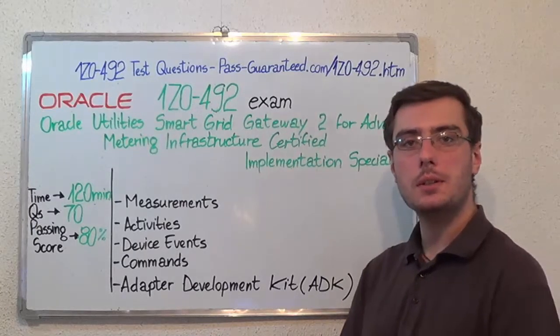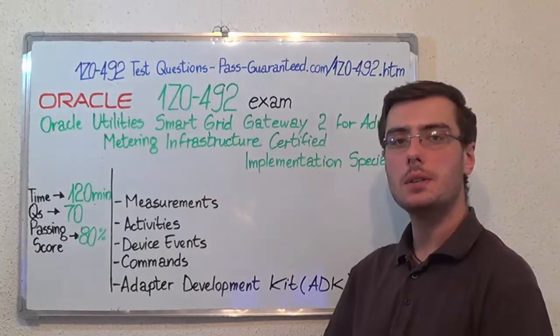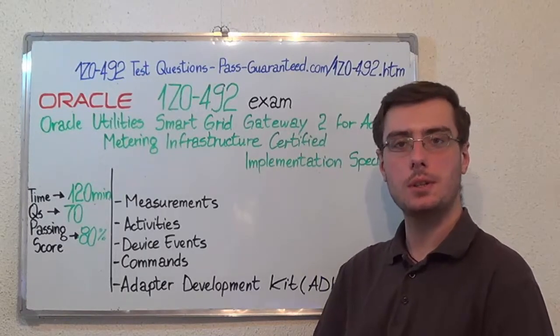You can visit testguaranty.com and successfully pass the Oracle 1Z0-492 exam. Go to TestGuaranty and get the 1Z0-492 study material, which covers all these exam topics. Thank you very much for watching, and please stay tuned for our next feature presentation.